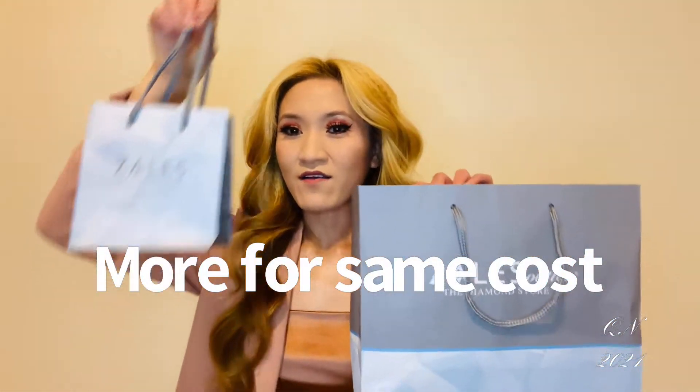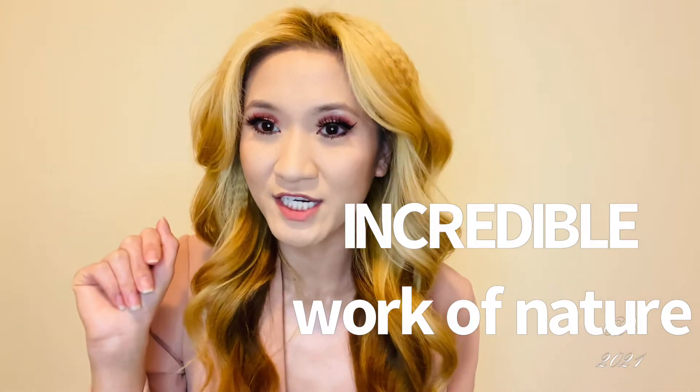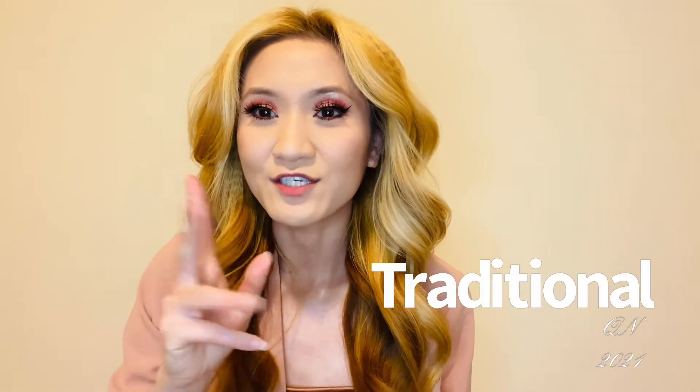Lab-created diamonds allow you to maximize your budget, typically offering more size for the same cost, while natural diamonds are the incredible work of nature and the traditional choice.